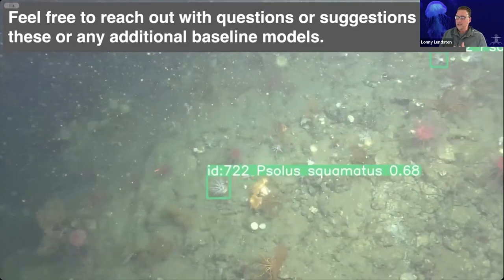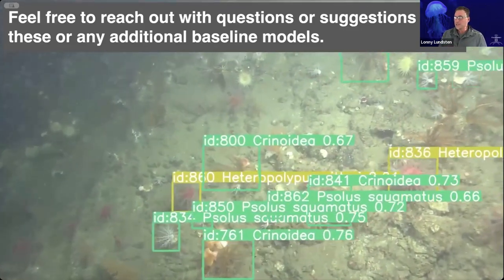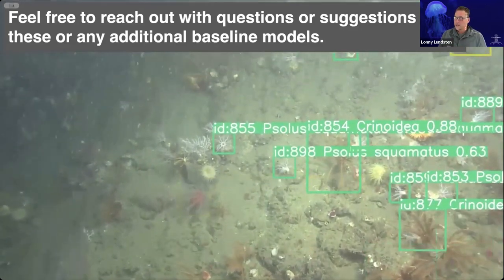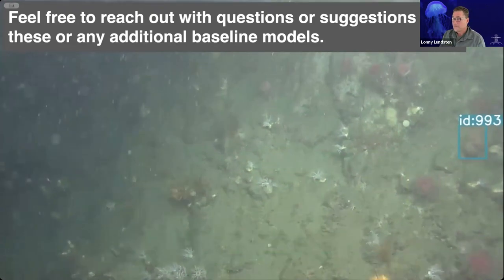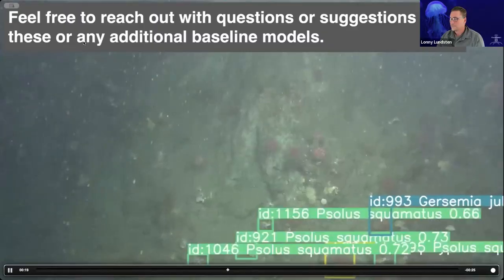The big point is just feel free to reach out with any questions or suggestions for these or any additional baseline models that you think you might want. With that, I'll take any questions. There is a question about whether any tracking is available on these models.